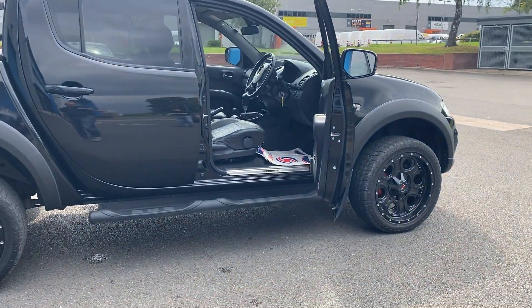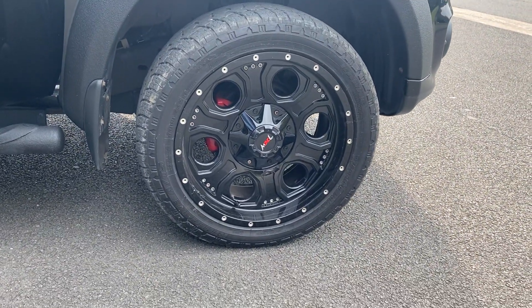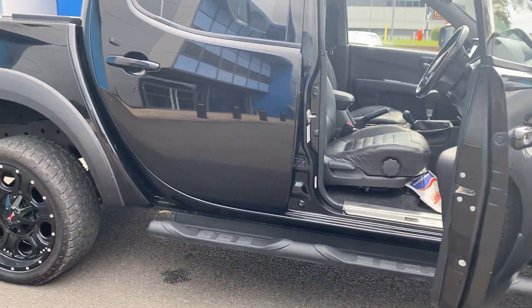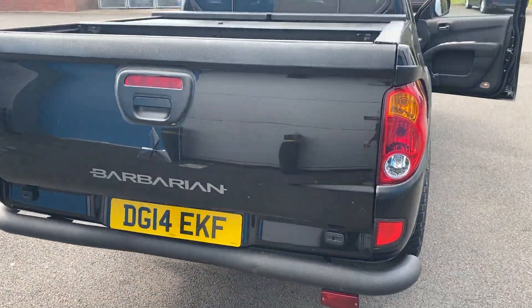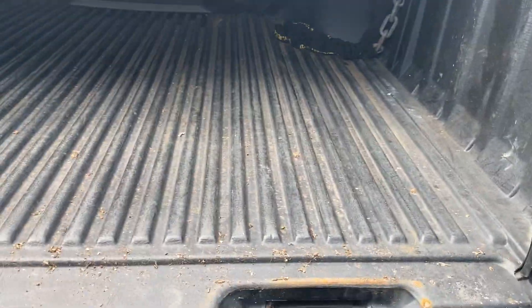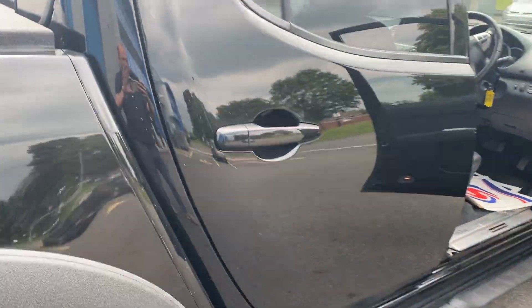It's in absolutely lovely condition. Upgraded alloy wheels with good tread on the tyres. Side steps. Got the tonneau cover. It's all quite clean in there — we've just had it in so it needs to be cleaned a little bit. The paintwork is in lovely condition.